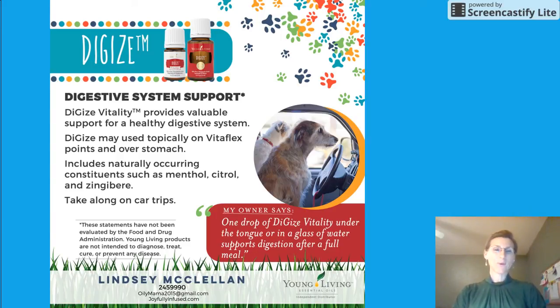DiGize is our next oil blend that can be used to support your dog's digestive system. This is something we use a lot in my family anytime we have a stomach ache, but it's great for your dog as well. Anytime they have an upset tummy, you can apply it topically on the vitaflex points on the dog's foot — just look that up on Google — and you can also put it over their stomach, remembering your dilution ratios. It includes naturally occurring constituents such as menthol, citral, and zingiberene. It's a good one to have in the car in case your dog gets motion sick.